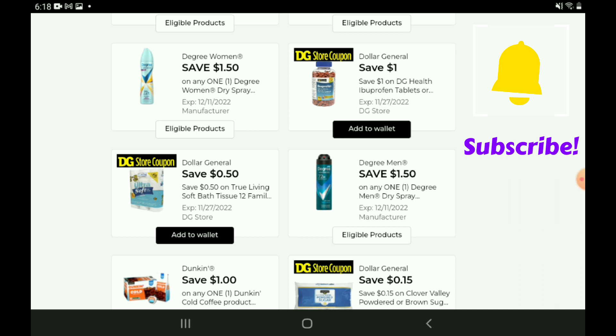Next up we have a one-off-one for the DG Ibuprofen — those are priced at $2.75, so after the coupon you're going to pay $1.75. We have a $0.50 off one for the True Living Bath Tissue 12-count — those are priced at $5.00, so after the coupon you're going to pay $4.50.